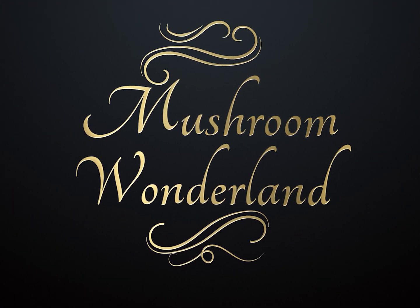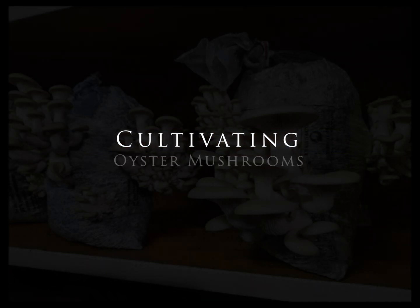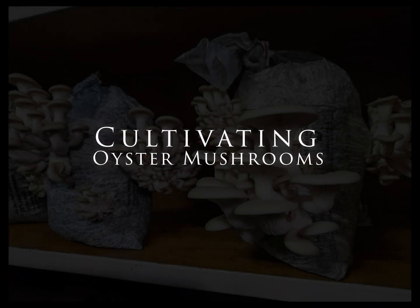Welcome to Mushroom Wonderland. I'm Lowell Dietz. I am a lifetime member of the Kitsap Peninsula Mycological Society. I've been involved in that club for over 30 years.